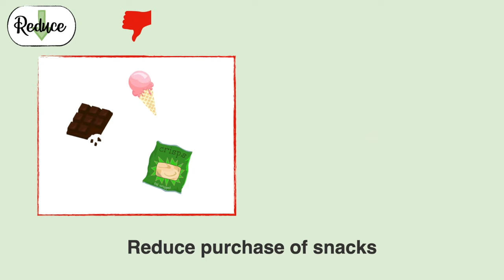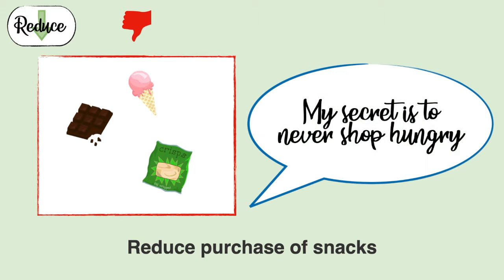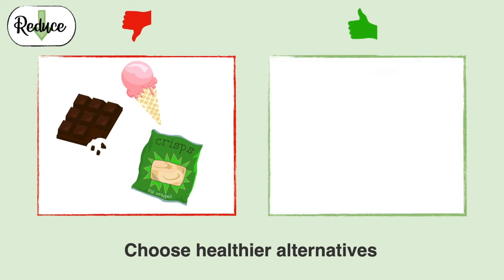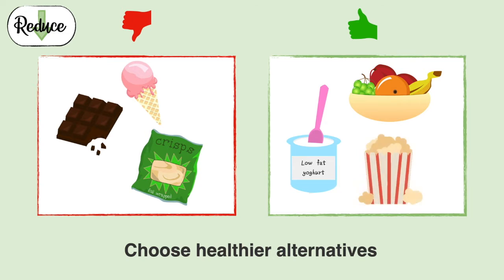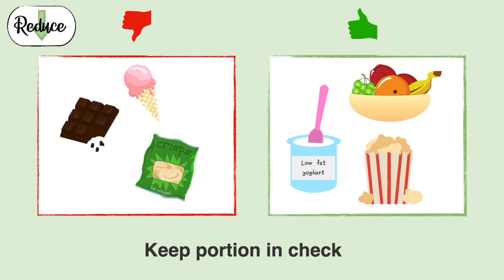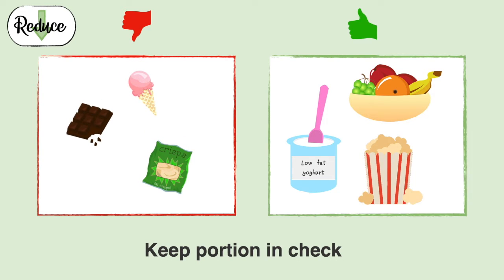You know what's my secret to not buying unwanted snacks? I never shop hungry. Choose healthier alternatives if you really want to snack — fresh fruits, low fat yogurt, plain popcorn and so on. If you do choose the less healthy option, remember to keep your portions in check. I usually use my palm as a guide for my snack amount. You can try it out too.